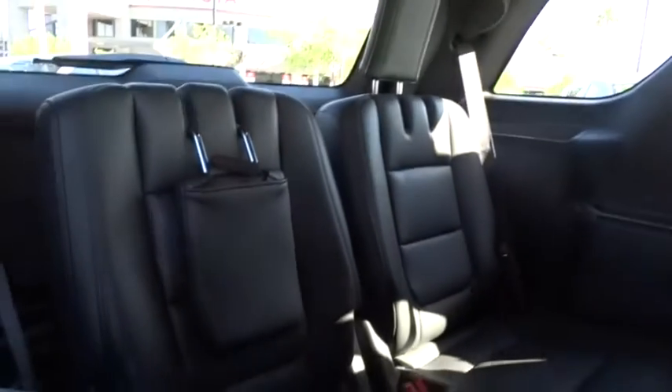Driver airbag, keyless start, auto-dimming rearview mirror, PPO, cruise control, floor mats, four-wheel disc brakes, aluminum wheels, universal garage door opener, AM-FM stereo radio.